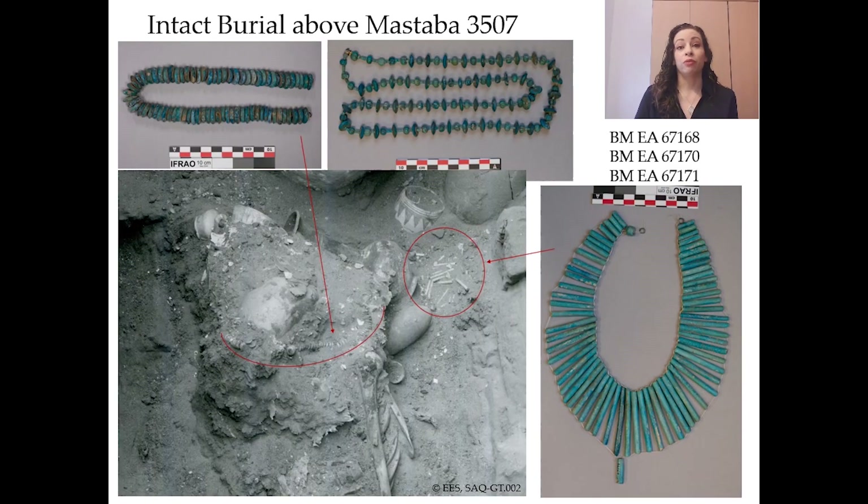The faience jewelry from this burial is impressive. There is a necklace of disc beads in the top left photo. The necklace in the top right photo has disc beads, ring beads, and melon ball beads. Both types of necklaces will be familiar to anyone working on second intermediate period and 18th dynasty material in Egypt and Nubia. The collar in the bottom right photo is made of long tubular beads with a pendant that I think is a schematic falcon. This one burial has elements of Egyptian, Nubian, Cypriot, and Aegean influences in the assemblage.